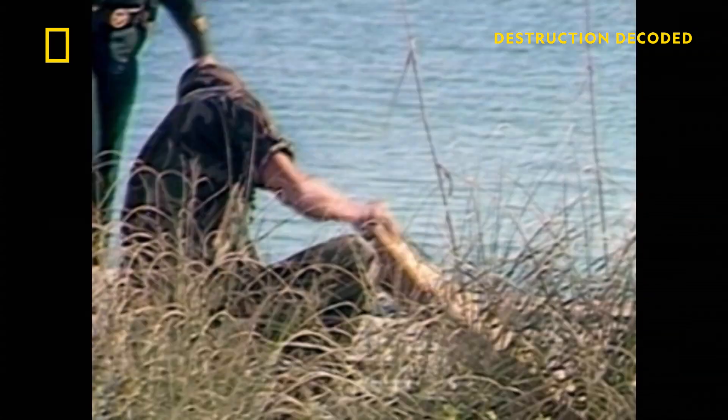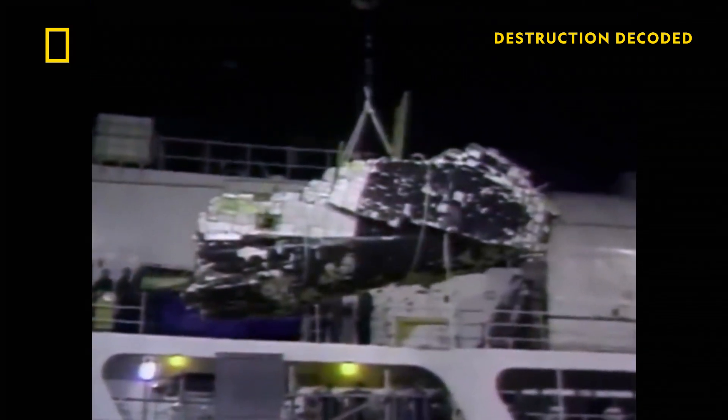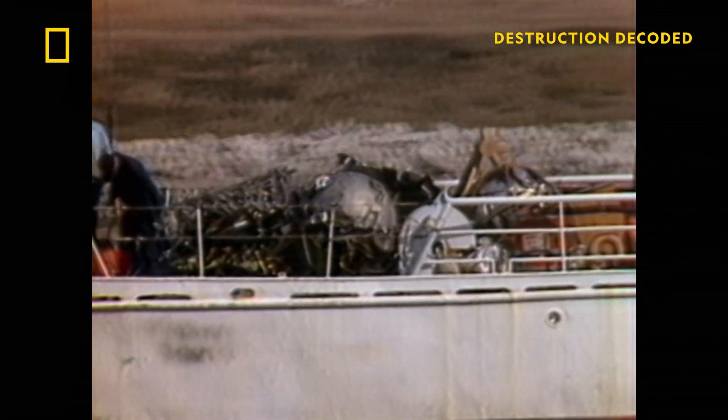Salvage crews spent several weeks recovering pieces of the Challenger and carefully bringing up the remains of the seven astronauts. In the end, the entire failure can be traced to the O-rings — rubber seals between the joints on the solid rocket booster.